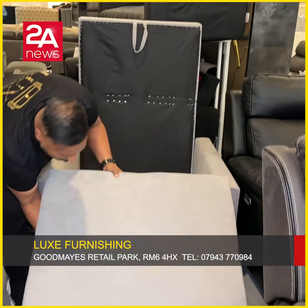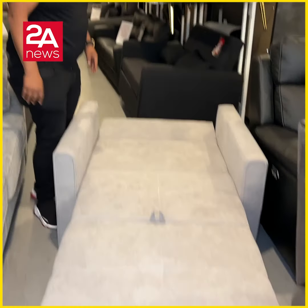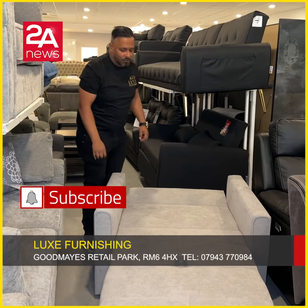How much is it? It's £239. The normal price is £599, but it's £239.